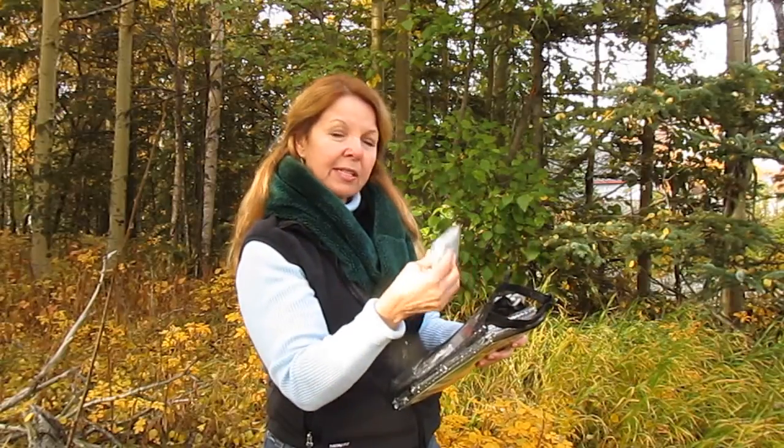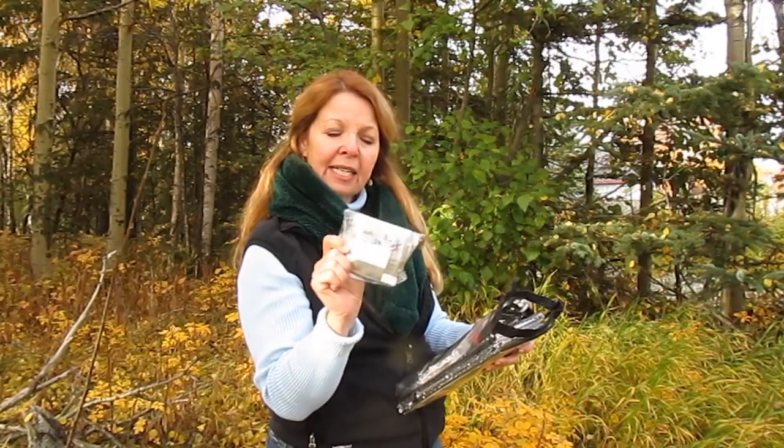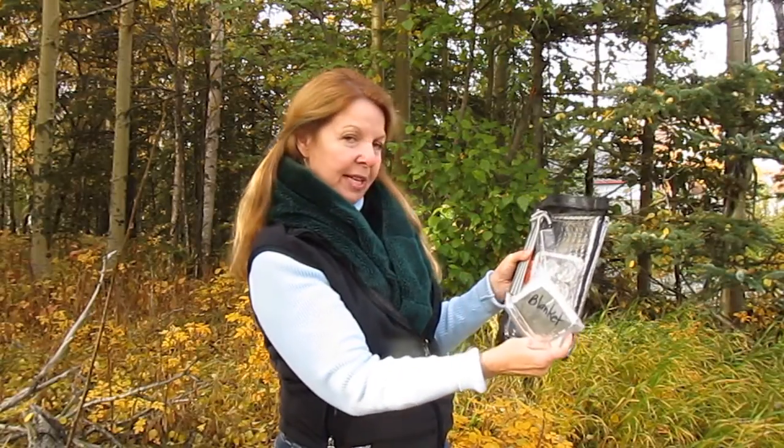One of the first things I have is an extra emergency blanket. I squished it all up into a little ziplock bag and then I wrote what it is, so when I look at my pack I can see what each thing is.